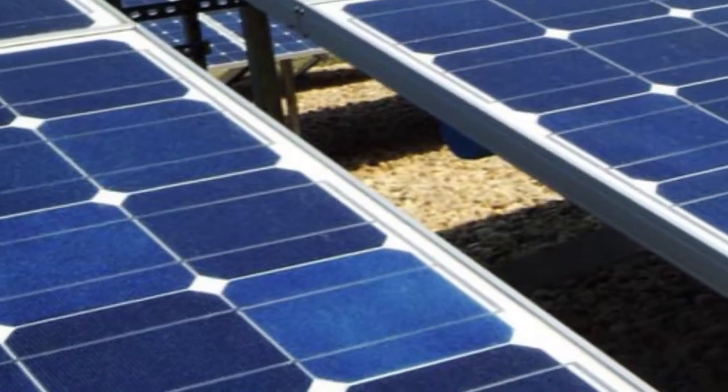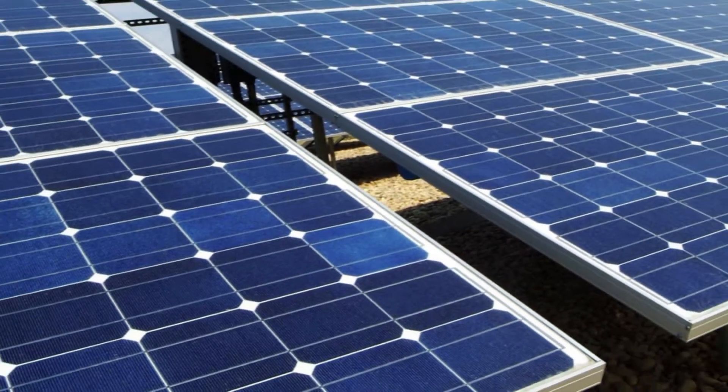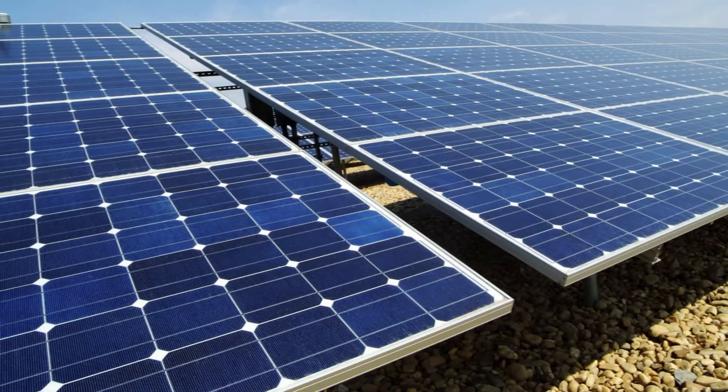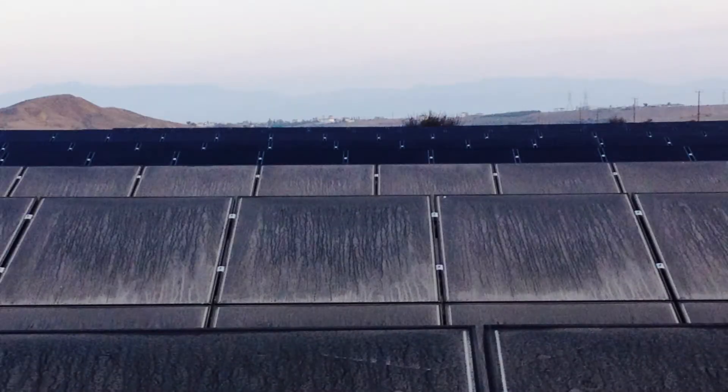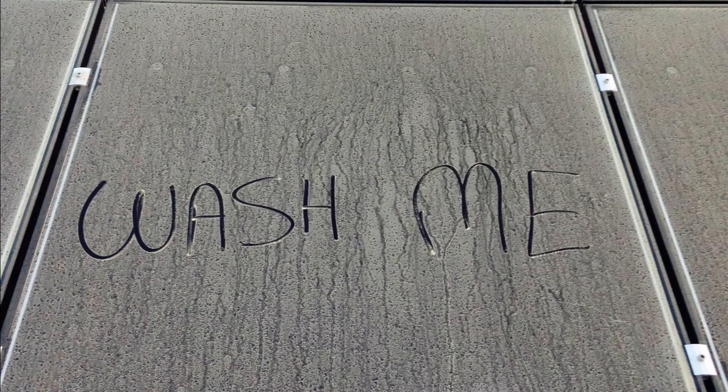When energy costs twice as much as it does in Europe, losing an incremental amount of output every single day due to the dirt and pollen deposits on the panels hurts twice as much. Some figures put the loss in output from soiling at up to 30%.